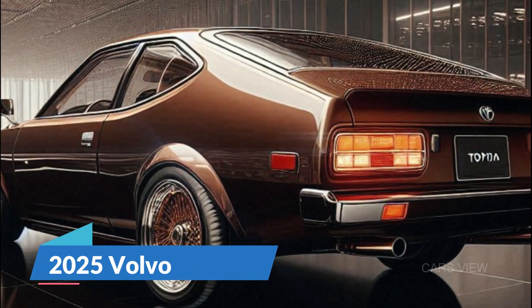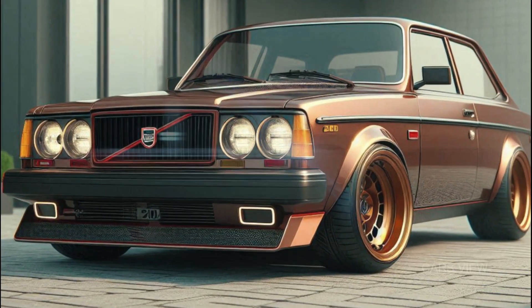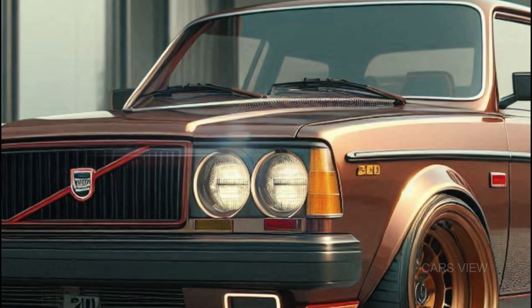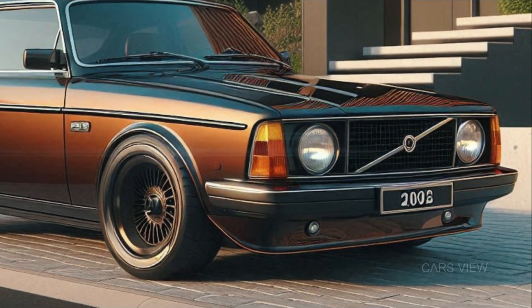So, what do you think? The 2025 Volvo 240 blends the best of both worlds — classic styling with modern tech and performance. Volvo has redefined what it means to be a timeless icon. Whether you're a fan of the original or a newcomer to the brand, this car has something for everyone.